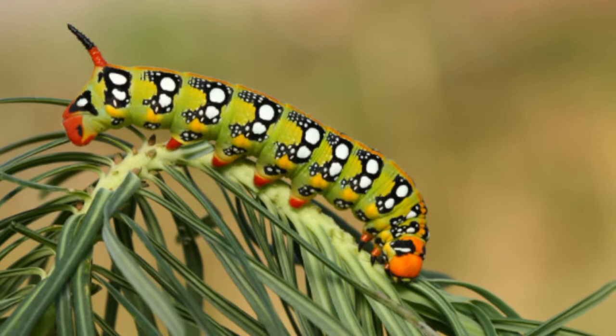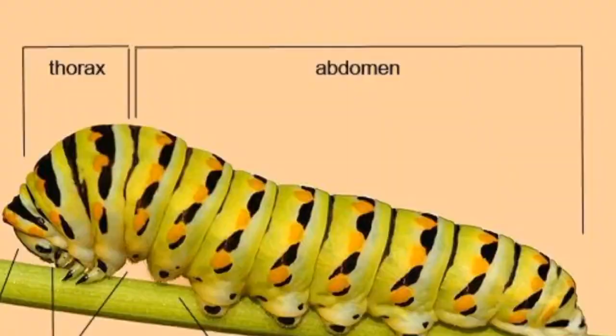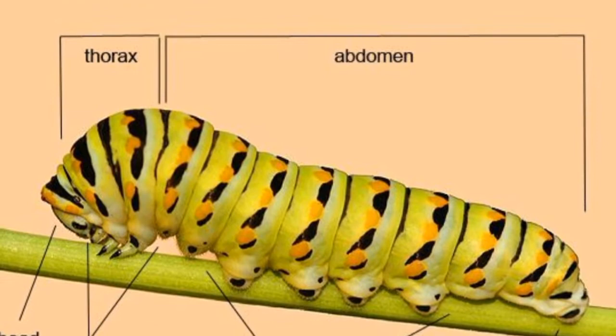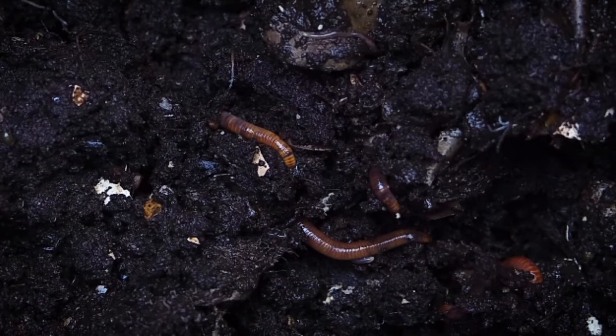A caterpillar always has a tube-shaped body made of small rounded segments. Worms also have a similar structure, but they don't have those small segments. A caterpillar's body is divided into head, thorax, and abdomen, while a worm's body looks the same throughout.